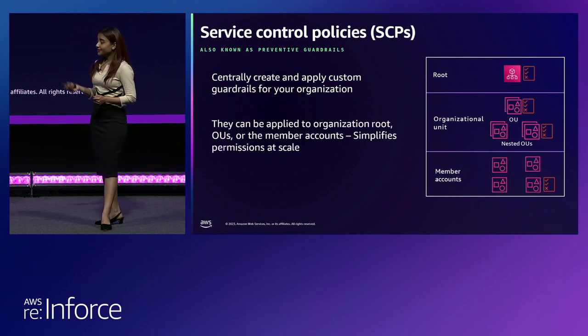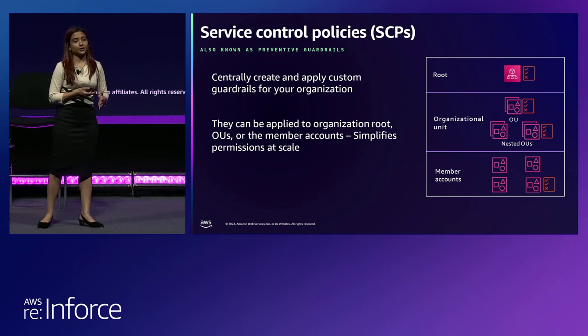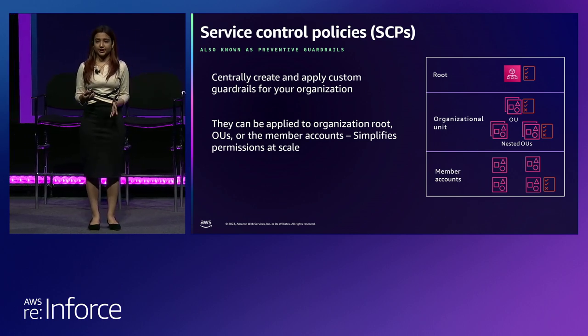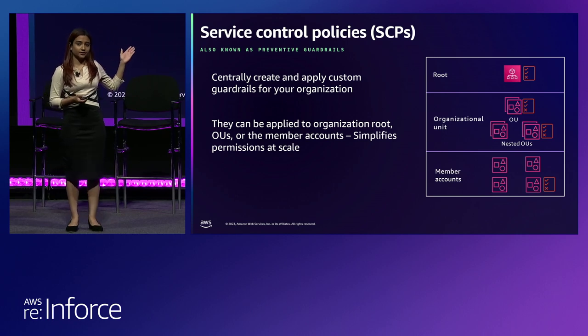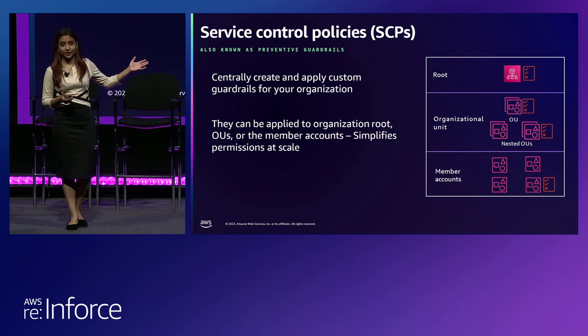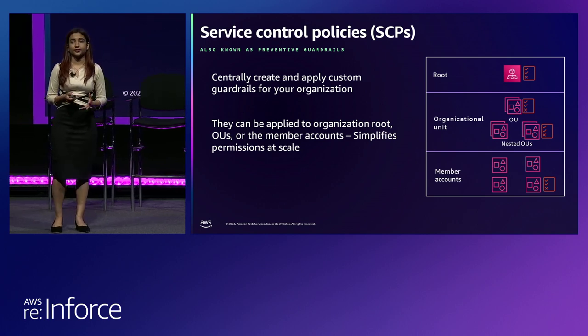You can apply service control policies at different layers in your organization. You can apply it at the root level, in which case it will be applicable to all the AWS accounts in your organization. You can apply it at the OU level — organization unit level — or at a member account level as well, or you can apply policies at all three layers. It really simplifies those permissions at scale for you.